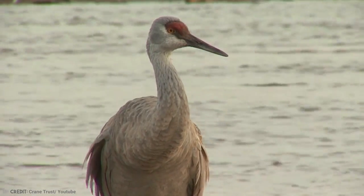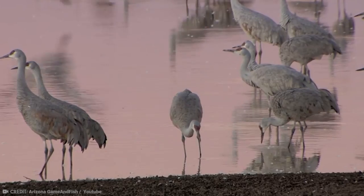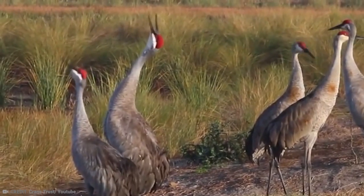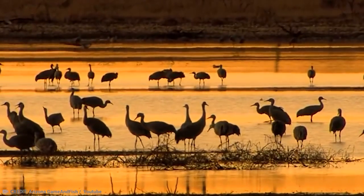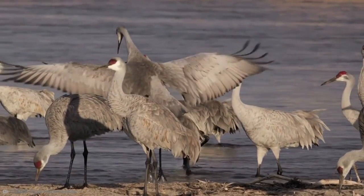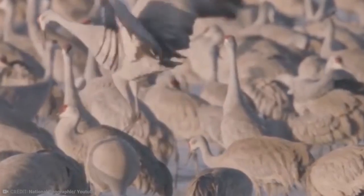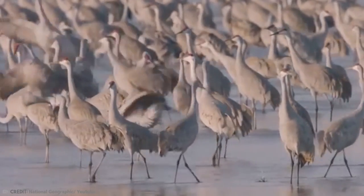Between April and May, the Sand Hills form their nests in bogs, marshes, swales, or heavily planted areas. They lay between one and three eggs each, which they protect and keep warm until they hatch. The link between Sand Hill Cranes and the Platte River is believed to date right back to the river's origin up to 12,000 years ago, a period following the end of the last known ice age.